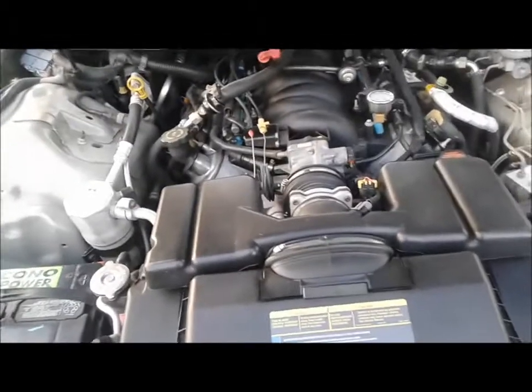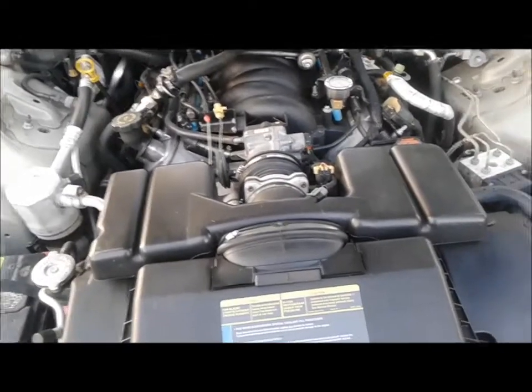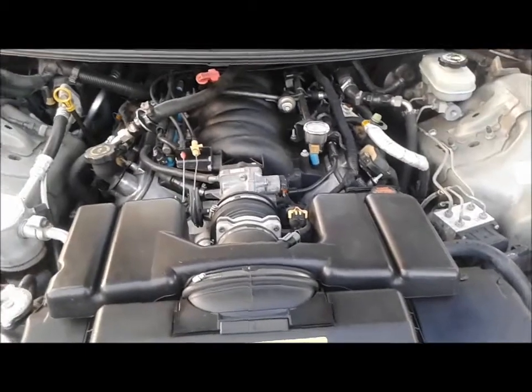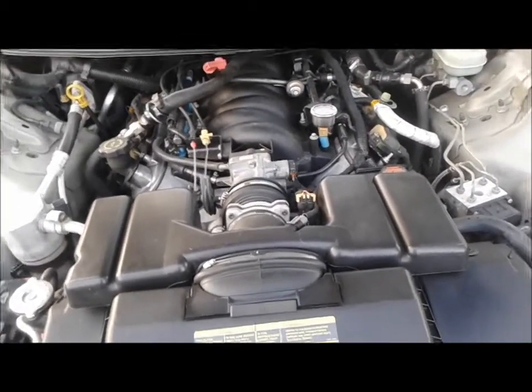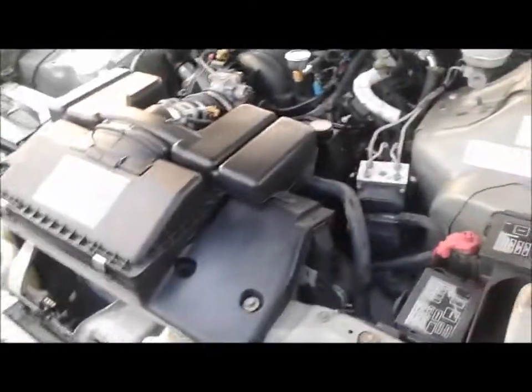I run full synthetic oil in it but I don't run the expensive brand either. O'Reilly's Auto Parts full synthetic — they have that stuff at 25 to 26 bucks for 5 quarts. I buy that jug and the car has been doing good on it.